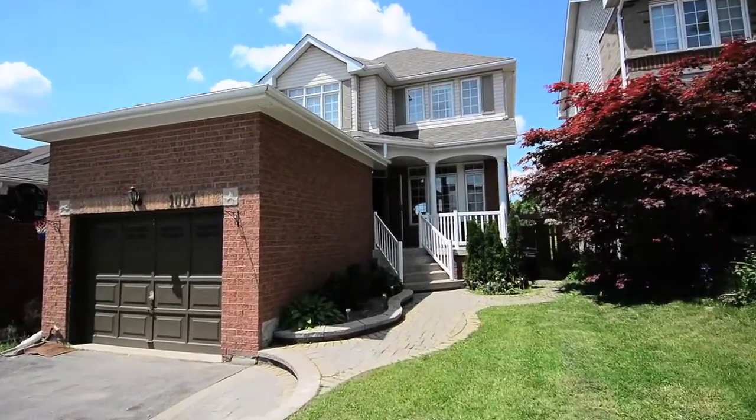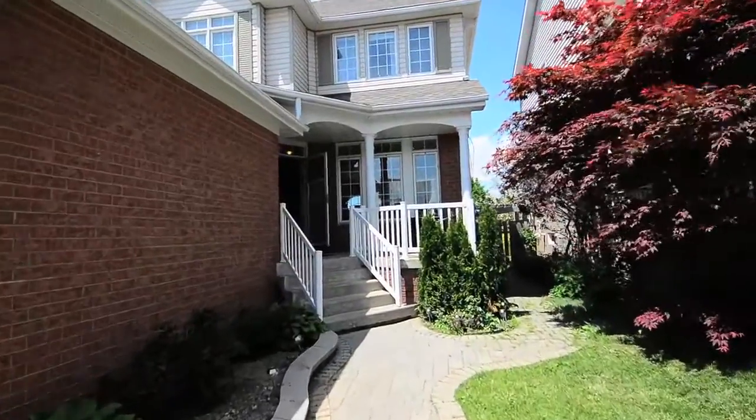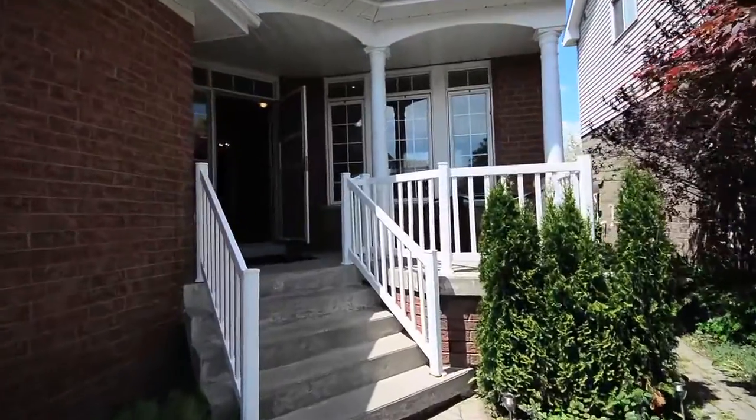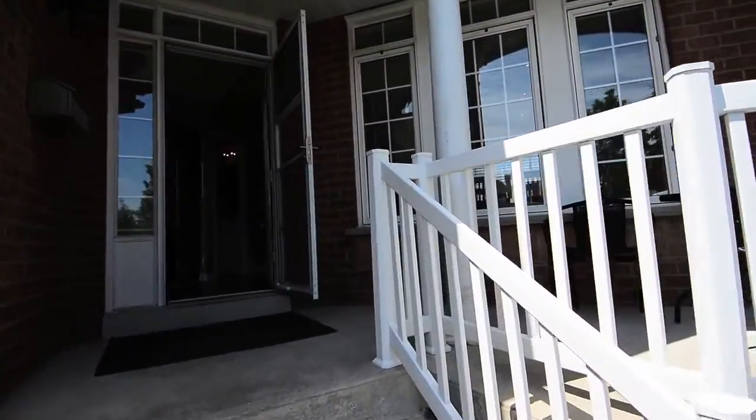Centrally located, 10-01 Summit View Crescent is a detached brick home on a professionally landscaped premium lot with an interlock walkway and covered front porch, offering an inviting entrance into this bright, well-maintained home in North Oshawa.